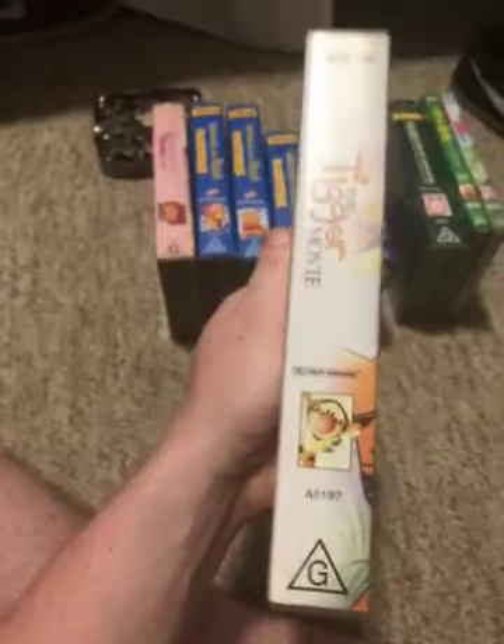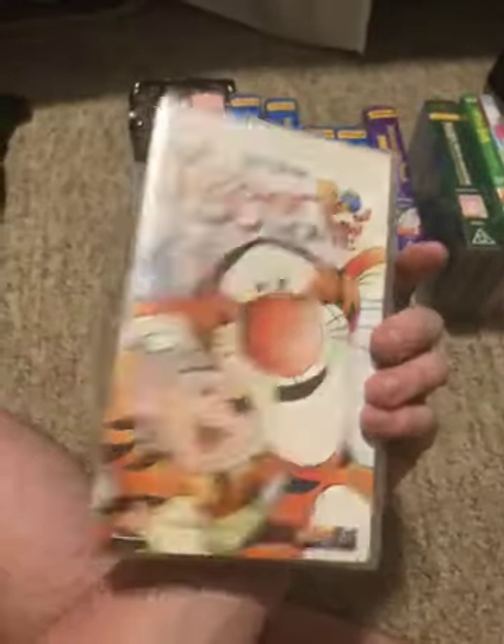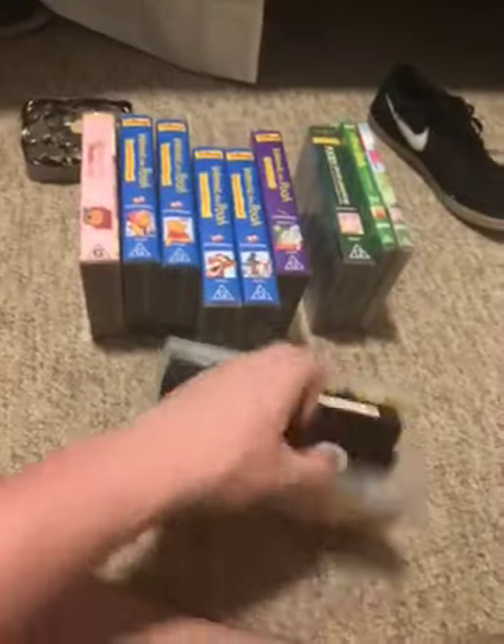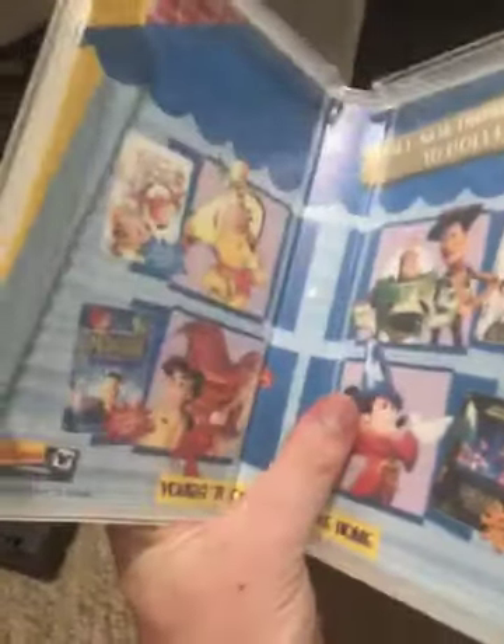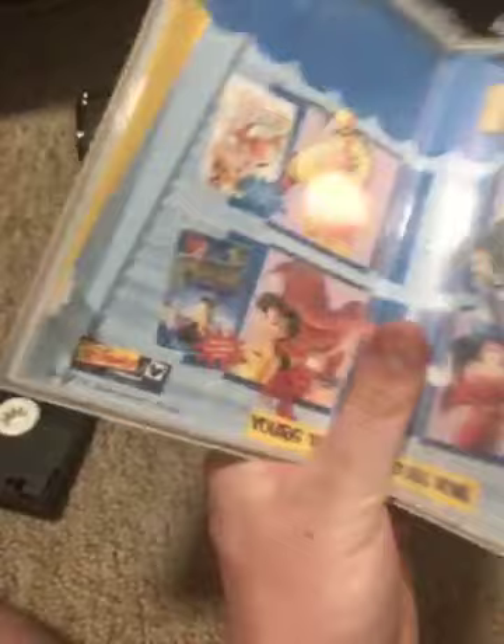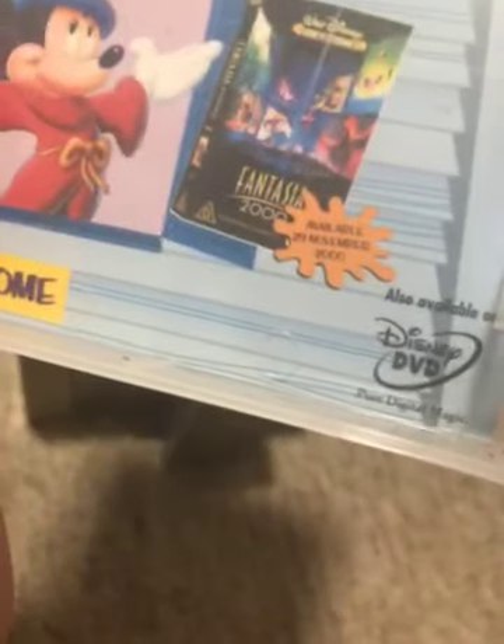Next we have The Tigger Movie, 2000 Australian VHS. Catalog number A0197. Here's the front, spine, profile picture, Tigger, and the back. Here's the tape. The inside cover shows other Disney titles. I've got Winnie the Pooh and Toy Story 2. I'll later get Little Mermaid 2 and Fantasia 2000.